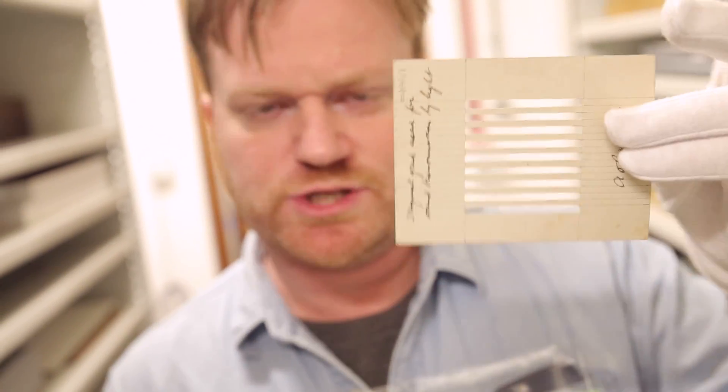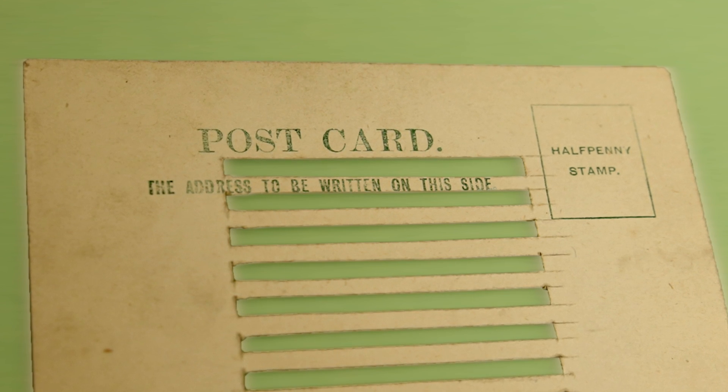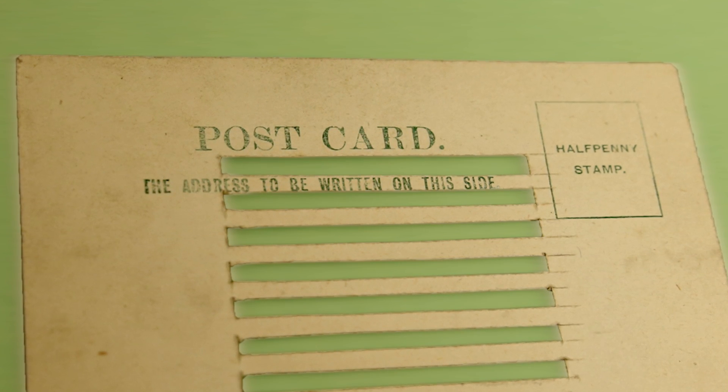By the way, everyone, just so you know, this looks like a really sort of posh thing that has been made here, like a scientific experiment. But on the back, it's a postcard. He's just used a postcard — he's literally doing science on the back of a postcard.